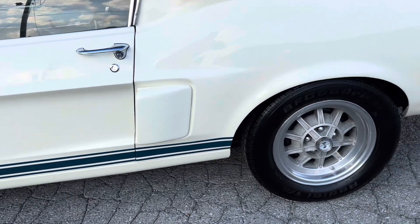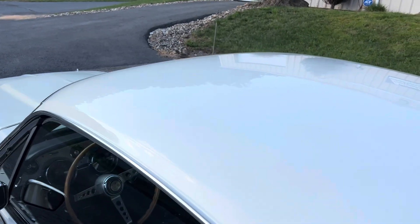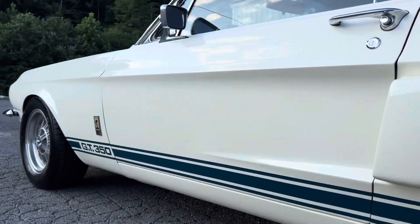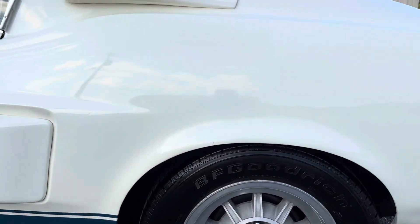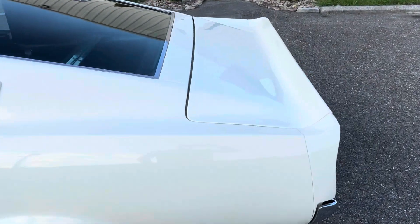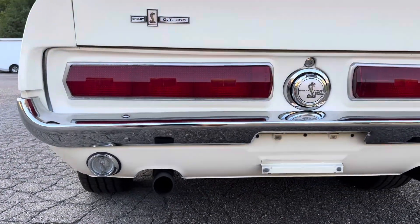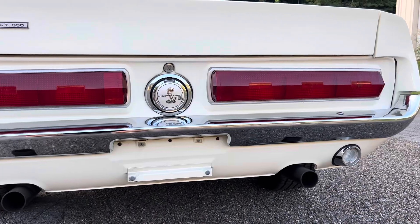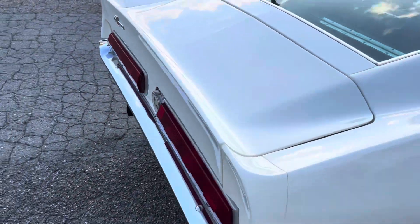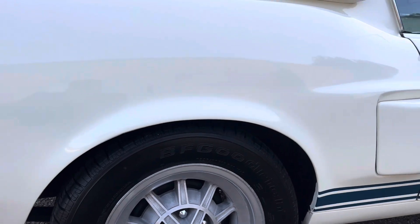The car's got great gaps. Came out of California — been out there for a while, so it's a really dry car. It does need some factory exhaust tips. The body's really straight.